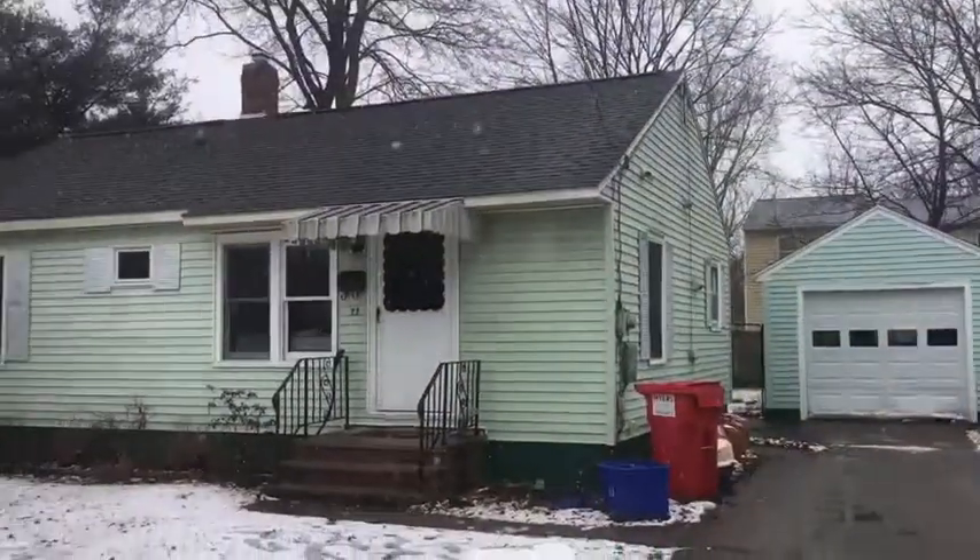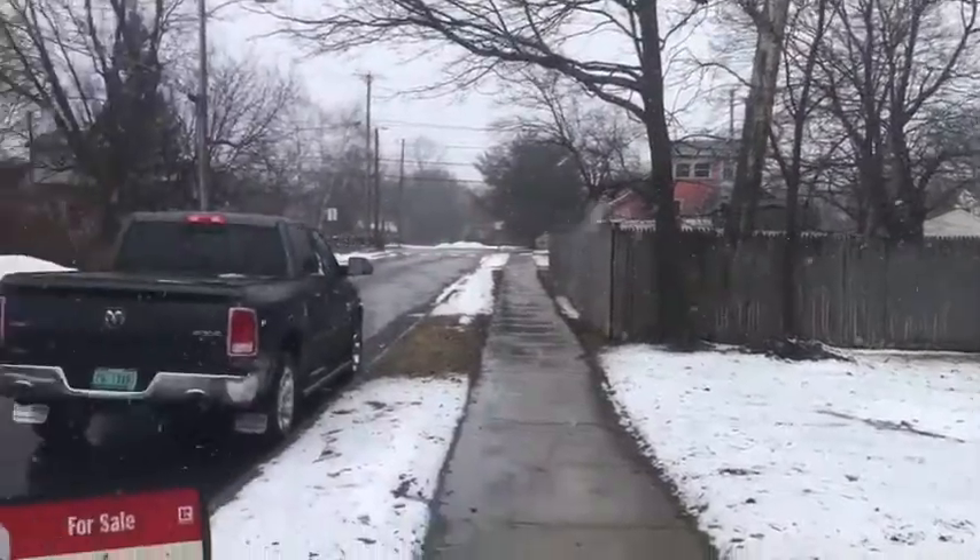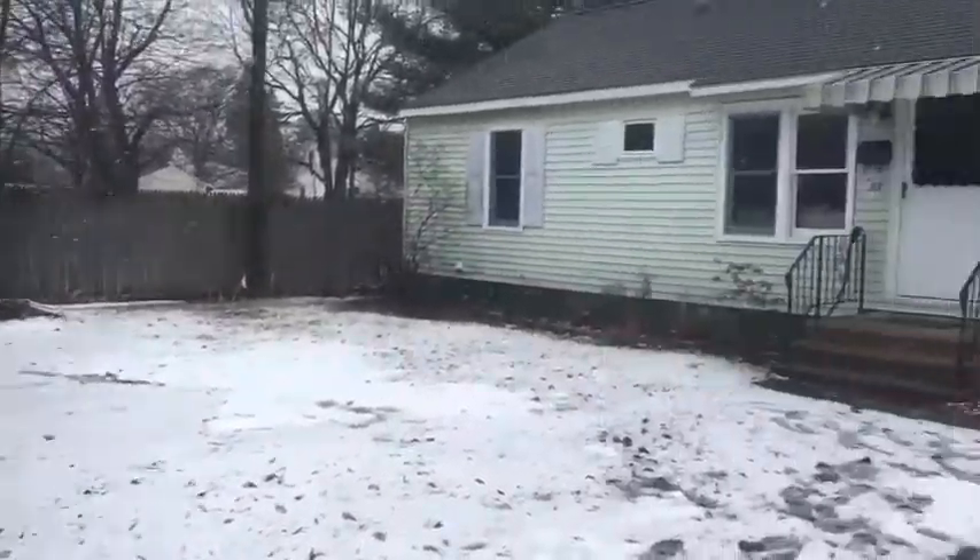Okay, here it is — 22 Berks Court, and we're doing a walkthrough of this house. There's the outside, nice new paved road, getting a new sidewalk.